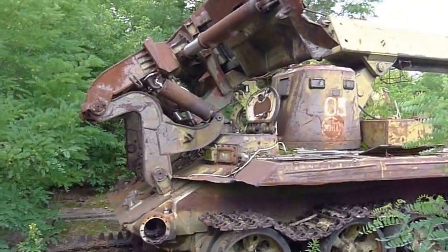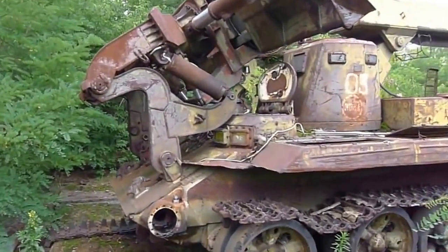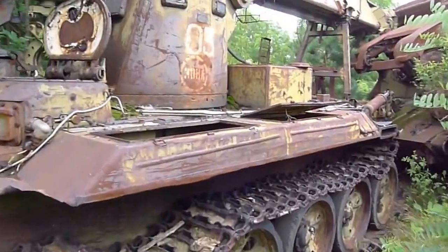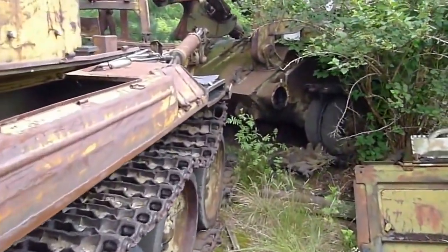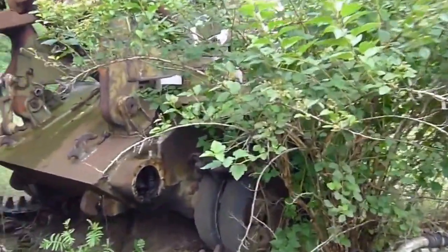This is a vehicle near the Yanov train station that we were told was used to disassemble the town of Kapachi, which is one of the closest towns to the Chernobyl nuclear power plant. And here is another vehicle purportedly used for the same purpose.